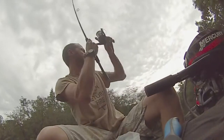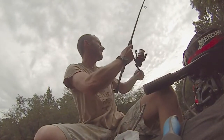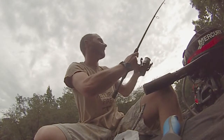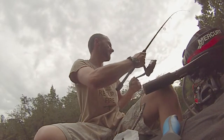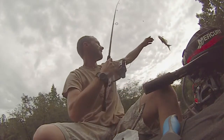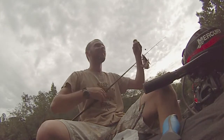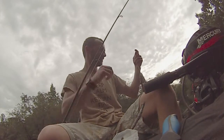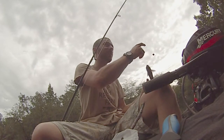But before I show you — I'm getting a bite. There we go. First fish of the day, a little channel cat. Let me get him off here and I'll show y'all what I'm talking about.